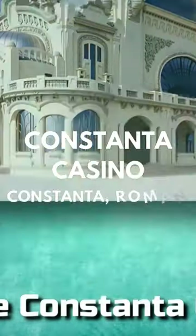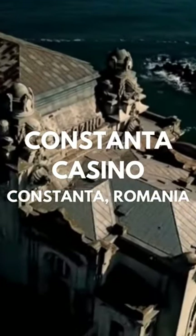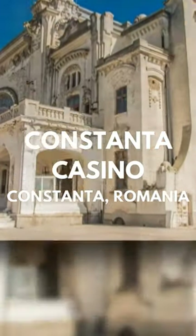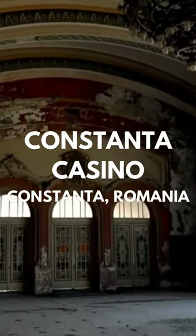The Constanta Casino. Located in a prime spot on the seafront, the Constanta Casino was designed by architects Daniel Renard and Peter Antonescu. The building has been abandoned for some time, but the authorities are making an effort to rehabilitate it.